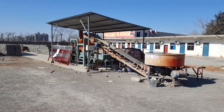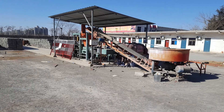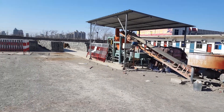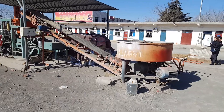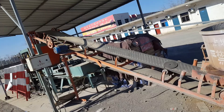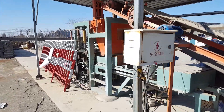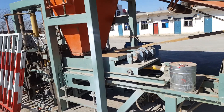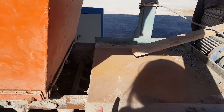Hello everyone, this is the whole line of automatic block brick machine made by Henan Linheng Machinery Company. Here is a concrete mixer conveying into the storage bin, and here is the first fitting.